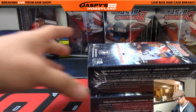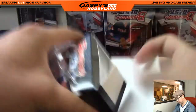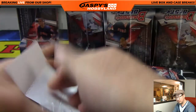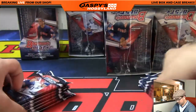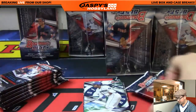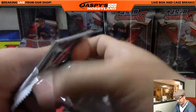Next box, good luck. Those atomic refractors are one per master box, I think. I mean, those will obviously ship, but they're not numbered.